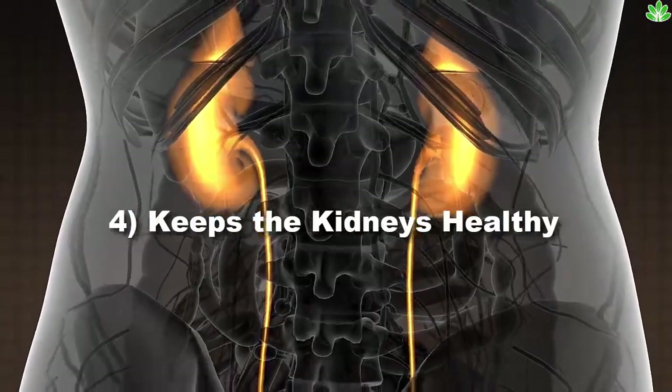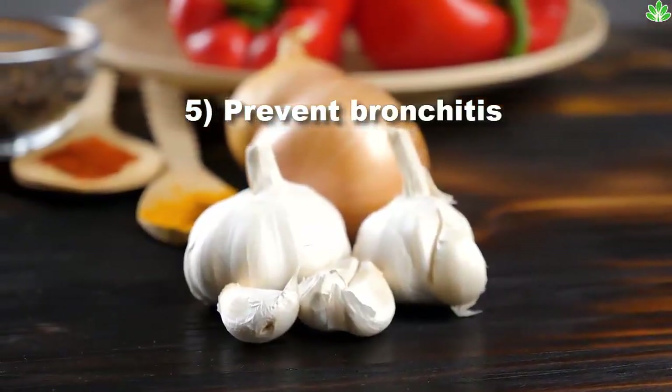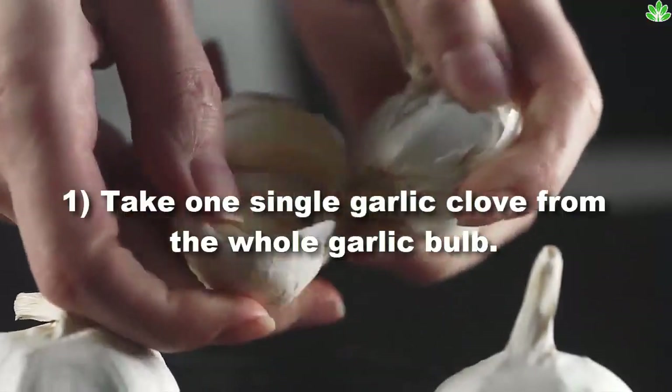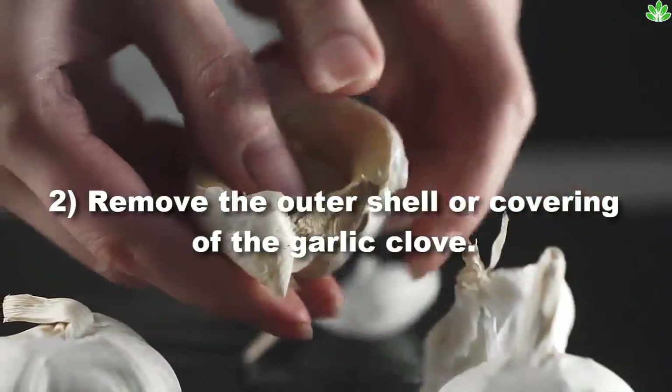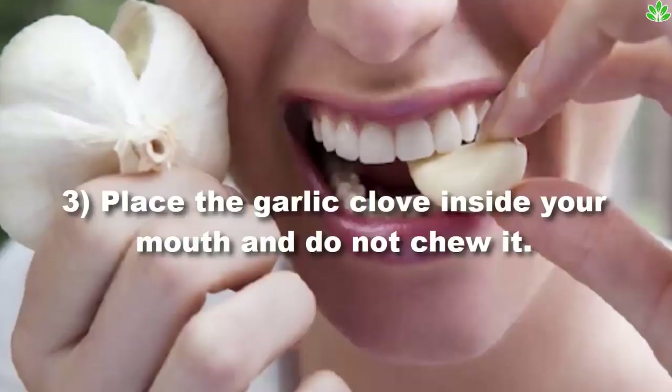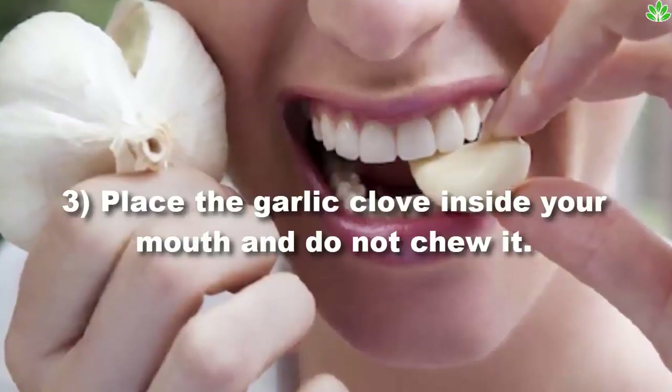The best health benefits of garlic include: boosting your immune system, cleansing your skin, controlling your appetite, keeping the kidneys healthy, and preventing bronchitis. To follow this procedure: first, take one single garlic clove from the whole garlic bulb, then remove the outer shell or covering of the garlic clove.